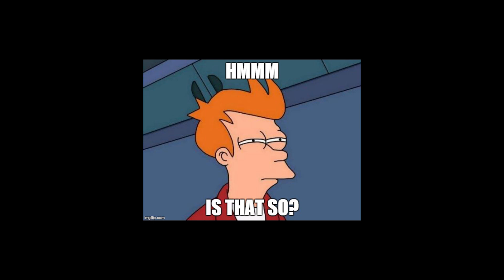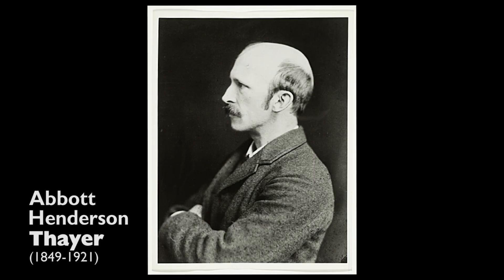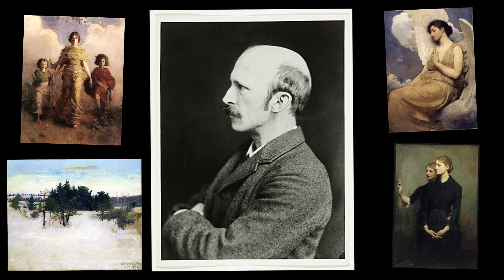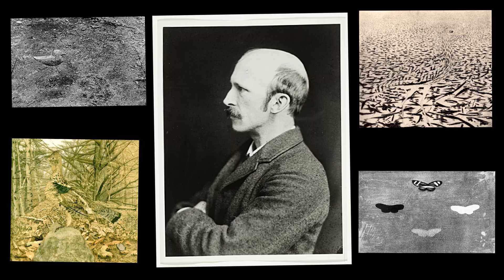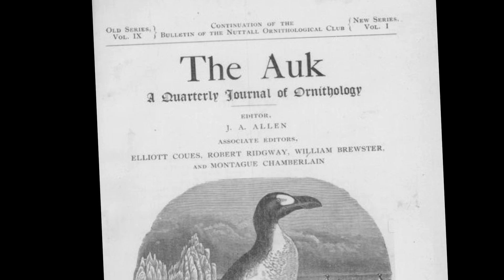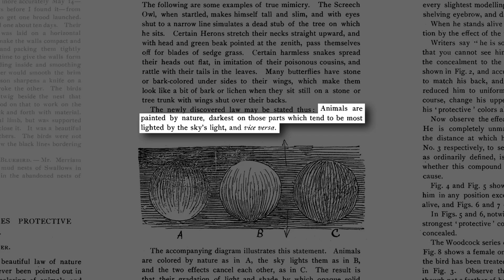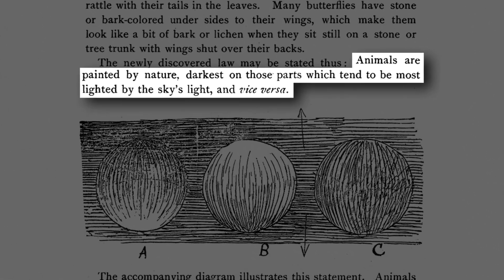But is that really so? To answer this question, let's go back to where this idea comes from. This gentleman is Abbott Henderson Thayer, a prominent painter in the United States of the late 19th and early 20th century. He also had a knack for natural history and was particularly fascinated by animal coloration. He described a phenomenon known today as countershading, which is pretty widespread throughout the animal kingdom. In a paper published in 1896 in the ornithological journal The Auk, he pointed out that many animals are, quote, painted by nature darkest on those parts which tend to be most lighted by the sky's light, and vice versa.